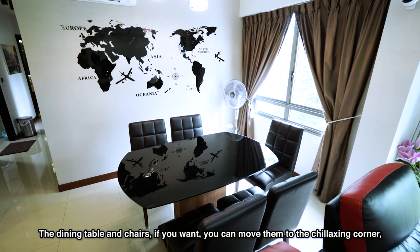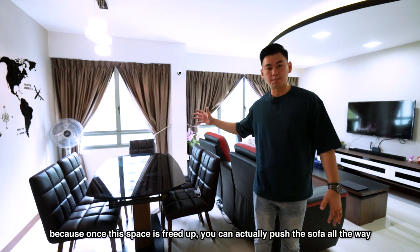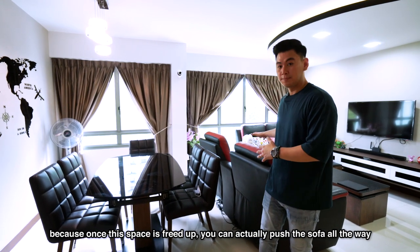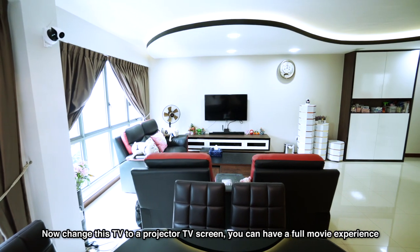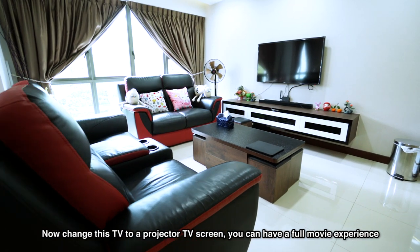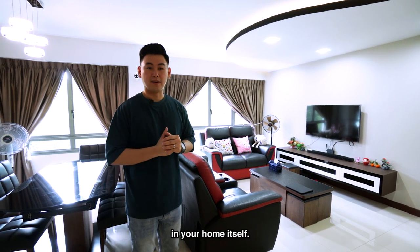This dining room area, if you want, you can really switch it into the chillax corner because once this space is freed up, you can actually push the sofa all the way to the back of the living room. Change this TV into say a projector TV screen and you can have a full movie experience in your home itself.